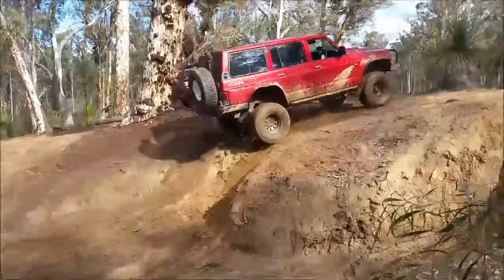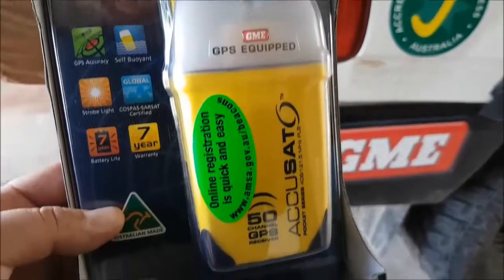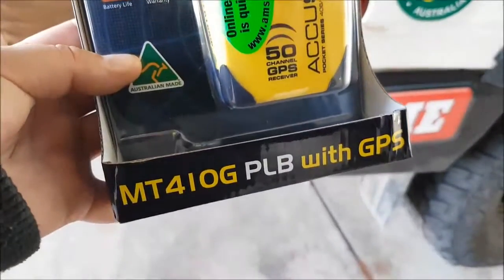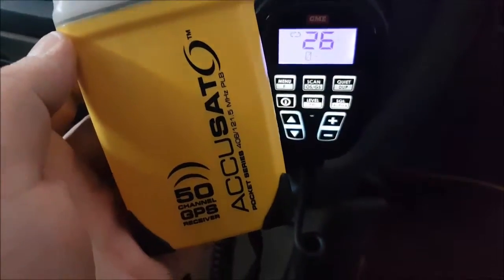Have you thought about if you're prepared enough if something does go wrong? These things work by sending a signal to the satellites, and that satellite signal is picked up by emergency services. By triggering one of these units, it means you need help — it's a life and death situation.